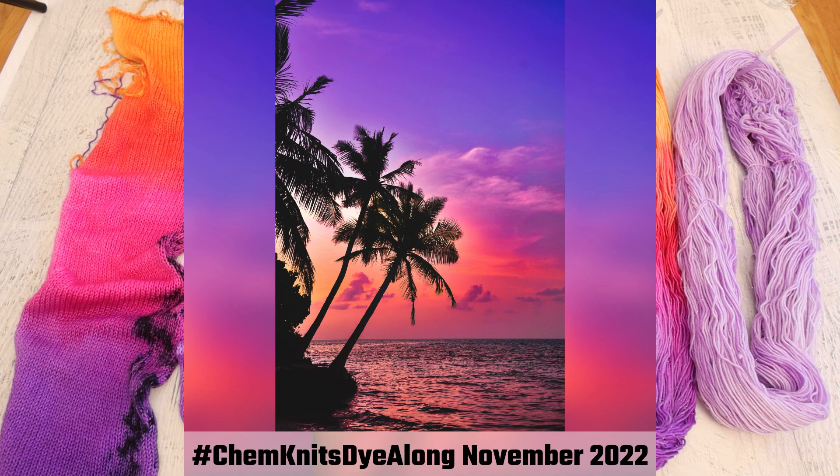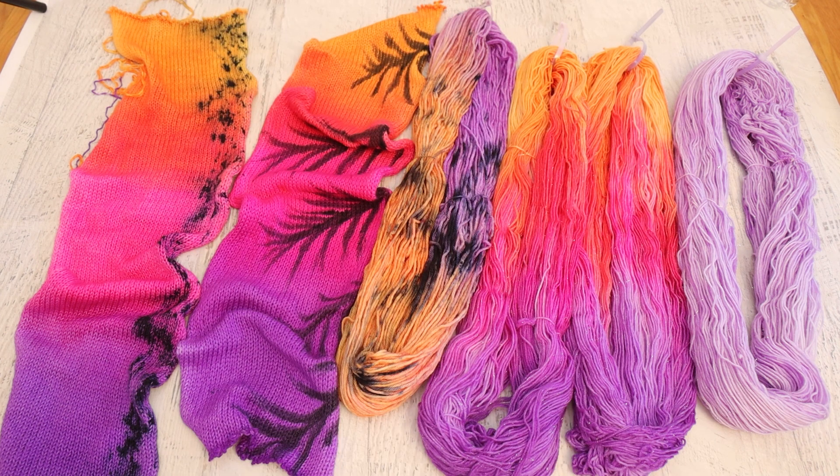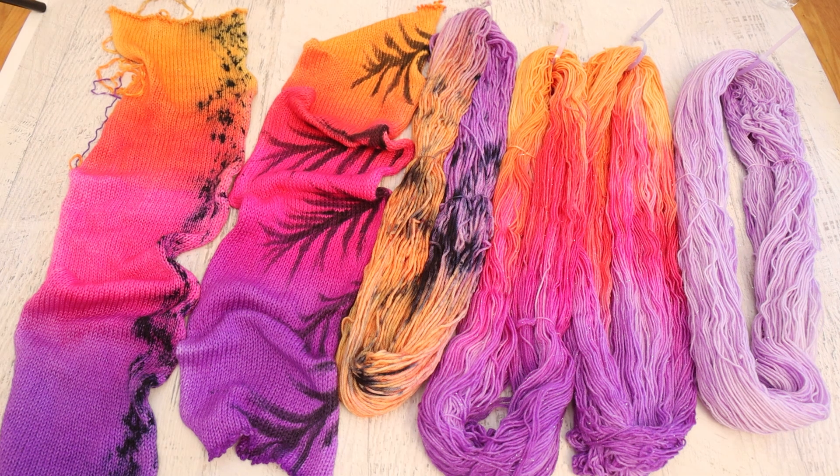A couple months ago I picked an inspiration photo of this gorgeous palm tree silhouette in front of a vibrant, vivid sunset and I was really excited to create some colorways inspired by this beautiful image. Now before we dive in, I have a huge confession to make — I am filming this recap in January. Normally I try to film the recap from the dye-alongs as soon as the yarn is dry because that way everything is still fresh in my mind.